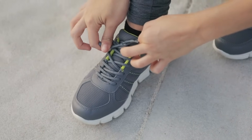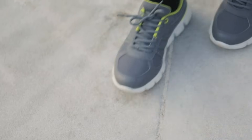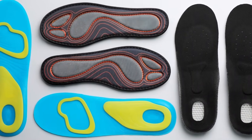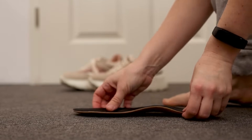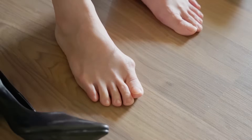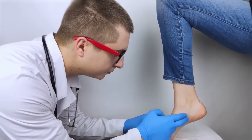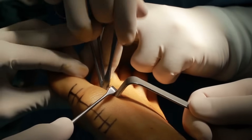Diabetics can manage and reduce the risk of complications from bunions by choosing footwear with a wide toe box, reducing pressure on the bunion. Custom orthotic inserts can help distribute foot pressure evenly. Protective pads might also provide relief from direct friction. Regular foot inspections can identify early signs of complications. If the bunion becomes painful, inflamed, or leads to other foot problems, seeking medical advice is crucial. In severe cases, corrective surgery might be an option.